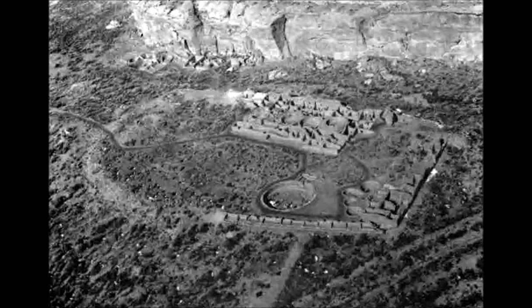Chetro Kettle is an ancestral Puebloan great house and archaeological site located in Chaco Culture National Historical Park, New Mexico, United States. Construction began circa 990 and was largely complete by 1075, with significant remodeling occurring in the early and mid-1110s. Following the onset of a severe drought, most Chacoans emigrated from the canyon by 1140, and by 1250 Chetro Kettle's last inhabitants had vacated the structure.